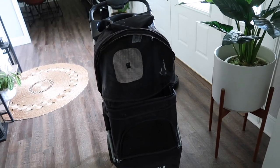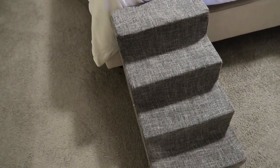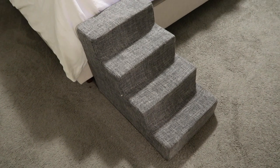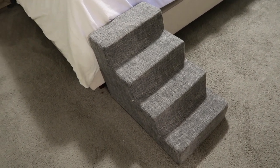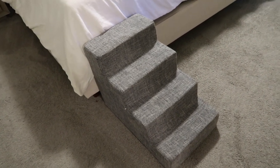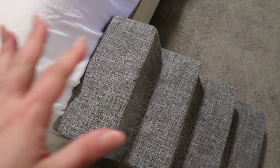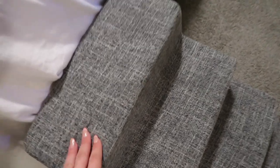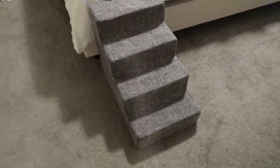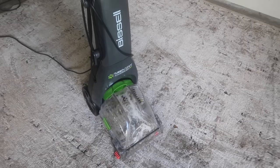Because we have a platform bed, my husband got me these stairs to help the dogs get up and down. My main concern was Bolt jumping off the bed and hurting his legs — and it actually works really well. They're nice and soft; I tried wooden ones years ago and the dogs hated them. This one is around $50, has lasted about two years, and Bolt uses it every single day.